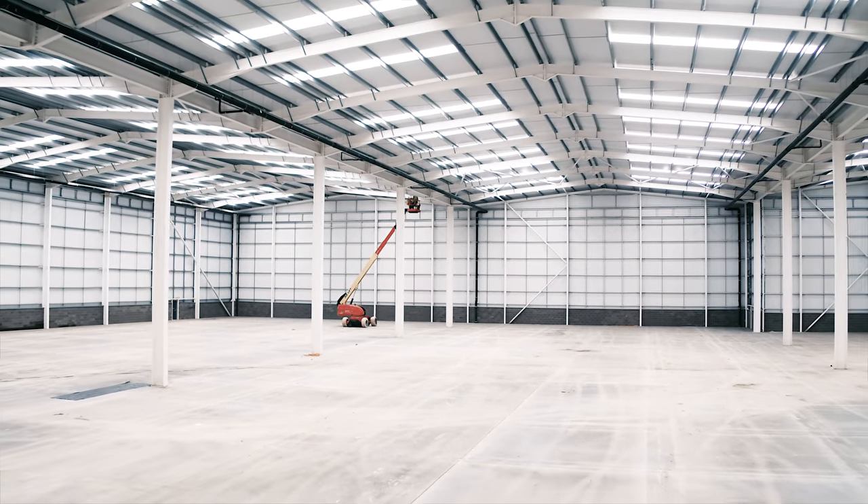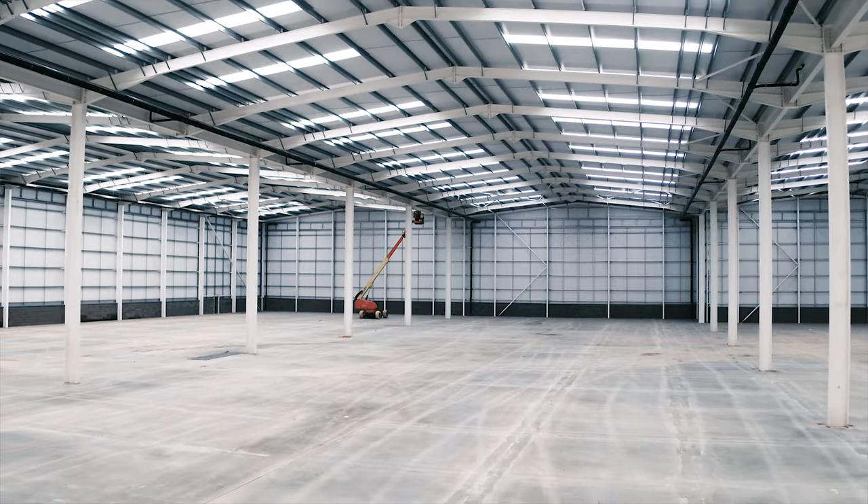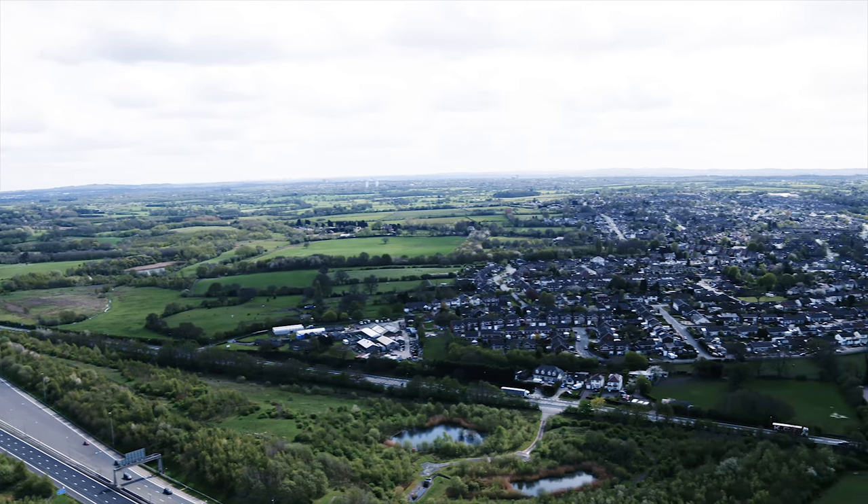The second one, Beta, will be 130,000 square feet. When both of these units are completed, we calculate that both units will generate in excess of 400 new jobs for the area.